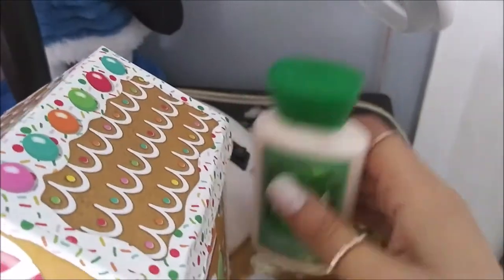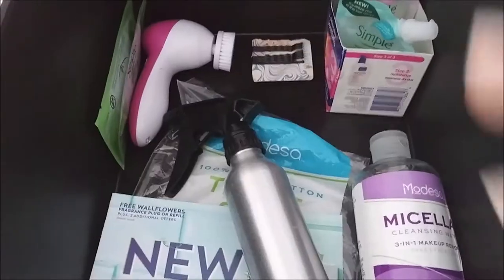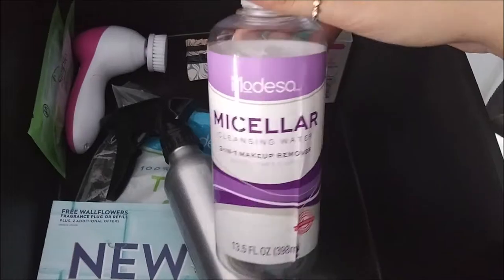Moving back here I have my light for when I film at night, my snowman back there, and my vanilla bean noel lotion. So first, in this top drawer, the first thing I have is my micellar water - this is actually empty, I just finished this off.